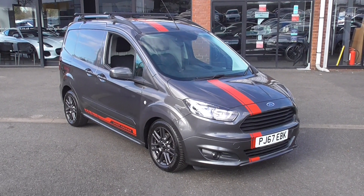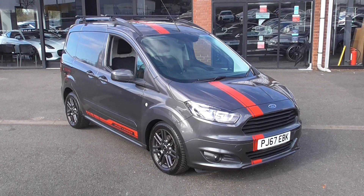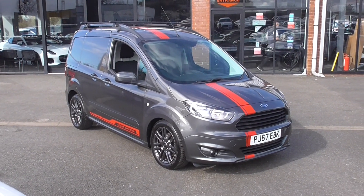Hello, welcome to Alfa Motors here in Wigan. My name's Dominic and today I'm excited to show you around this lovely 2017 67 plate Ford Transit Courier.